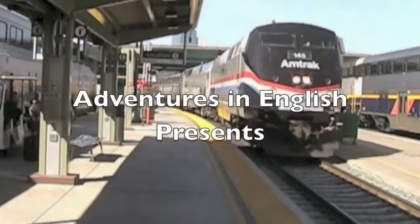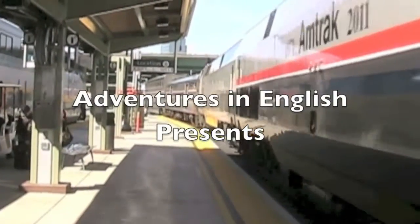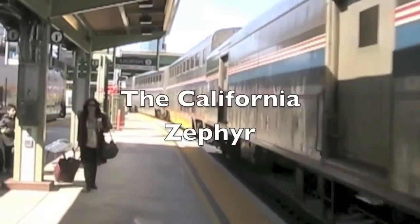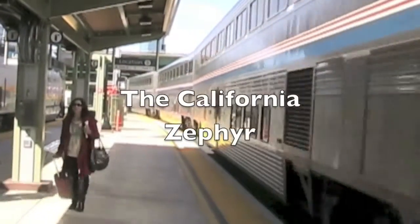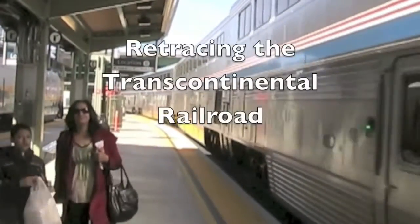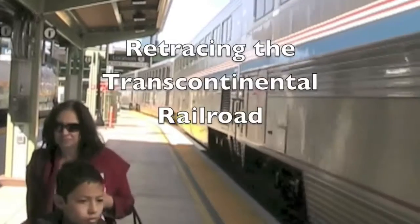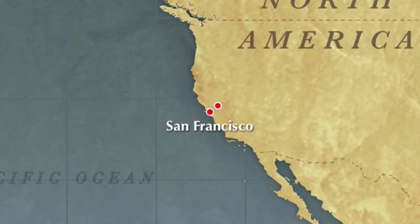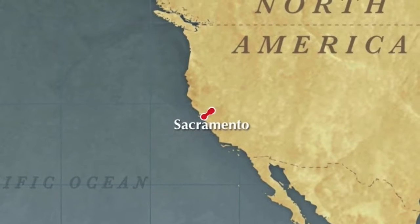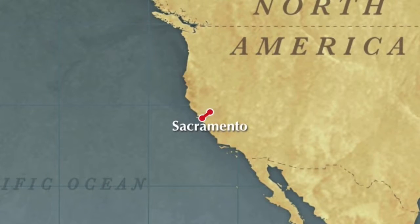Painted up in anniversary colors, a locomotive pulls Amtrak's California Zephyr into Sacramento Station. We'll soon be aboard for one of the most scenic and famous trains in the United States. We'll start in San Francisco and trace the Continental Railroad in reverse, as my wife Liz and I did twice.